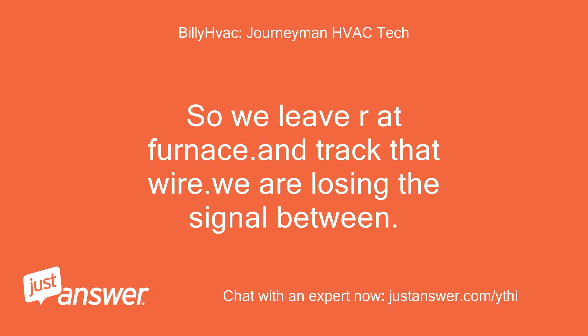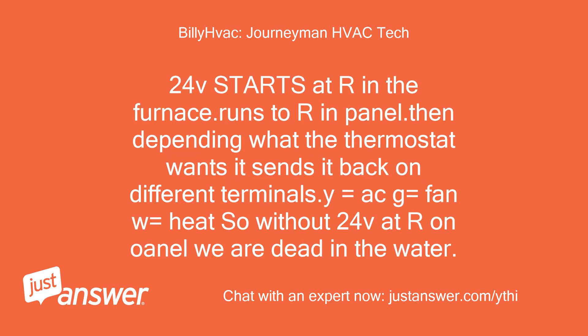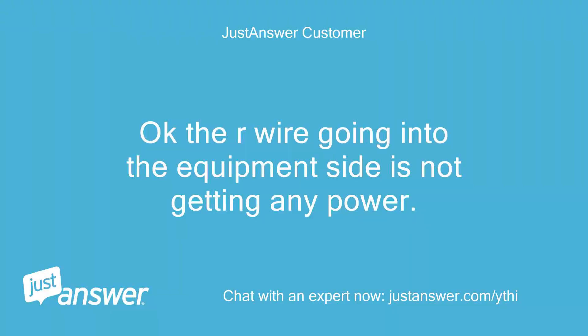So we leave R at the furnace and track that wire — we are losing the signal between. 24V starts at R at the furnace, runs to R at the panel, then depending on what the thermostat wants, it sends it back on different terminals: Y equals AC, G equals fan, W equals heat. So without 24V at R we are dead in the water. The R wire going into the equipment side is not getting any power.